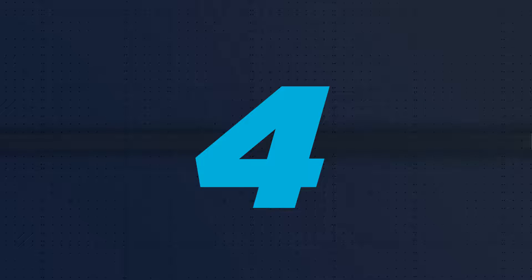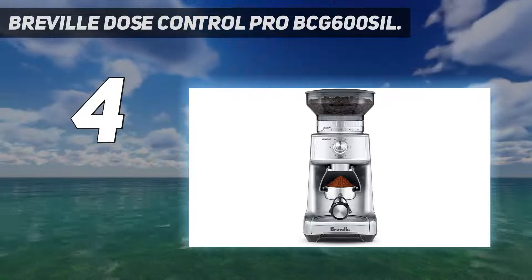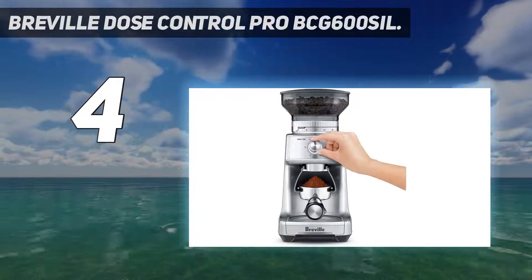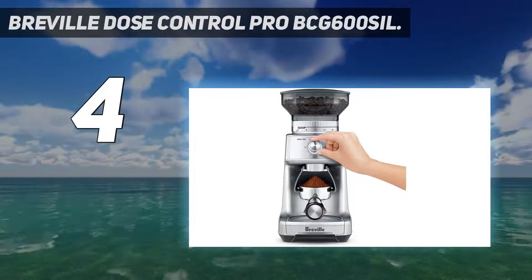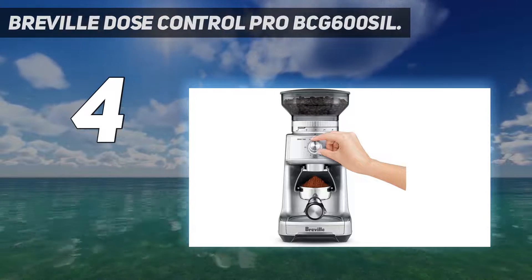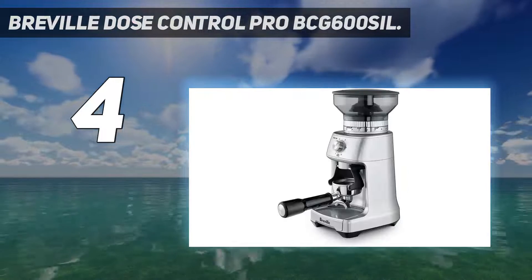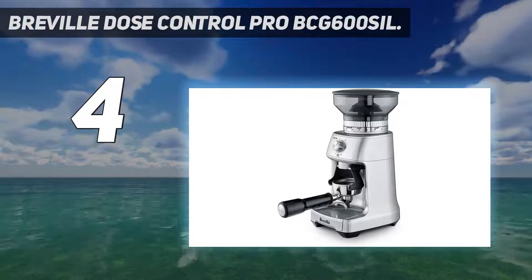Coming in at number 4: the Breville Dose Control Pro BCG600. An espresso grind can be a fiddly process. While the grind size itself is fairly subjective, though always particularly fine, the feeling of brewing your own perfect espresso shot from bean to cup is one of the greatest pleasures of a coffee aficionado.